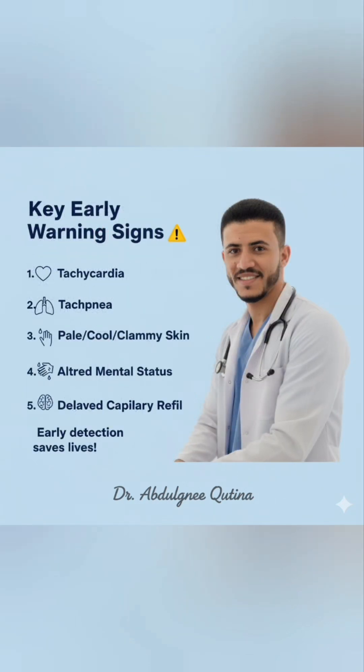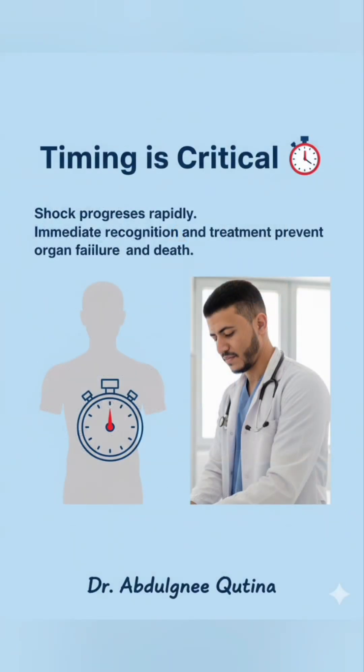To summarize, the five early warning signs of shock are tachycardia, tachypnea, pale or clammy skin, altered mental status, and delayed capillary refill. Early recognition of these signs is key to preventing progression and saving lives. Shock progresses rapidly, so timing is critical. Immediate recognition and treatment can prevent organ failure and improve outcomes.